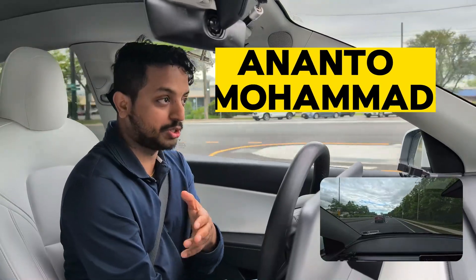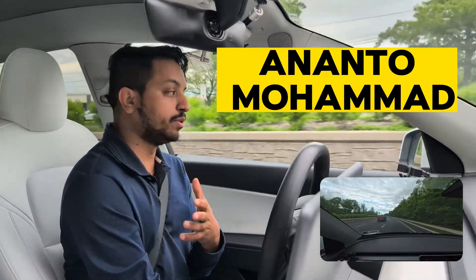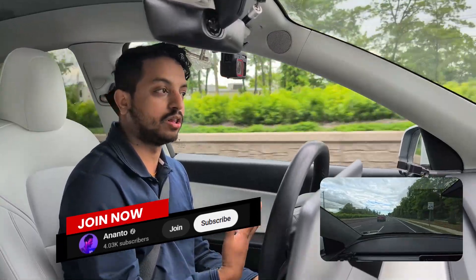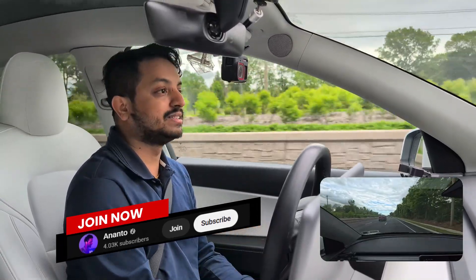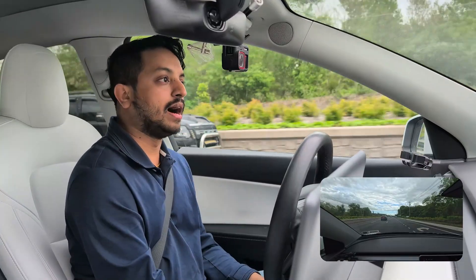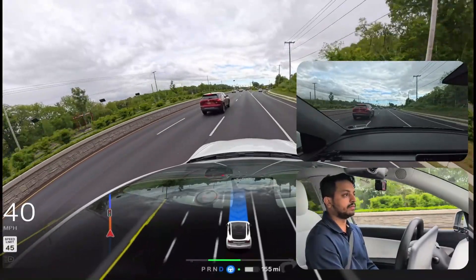Also, if you're not familiar with me, my name is Ananto Mohammed. If you want to join our YouTube community, there is a Join button — it's five dollars a month, like a coffee amount. It will really help me, my production, and my family to keep making these kinds of videos. That would be very helpful and generous from you.